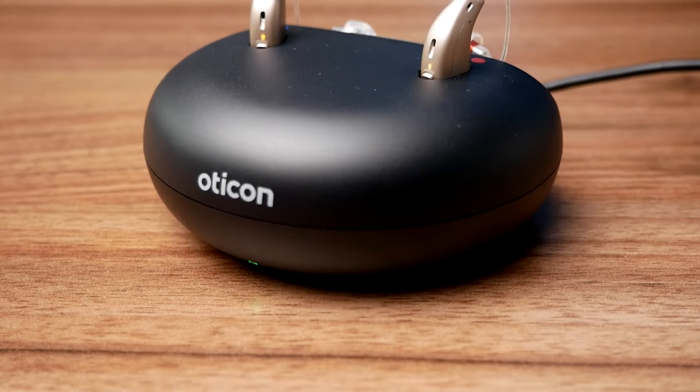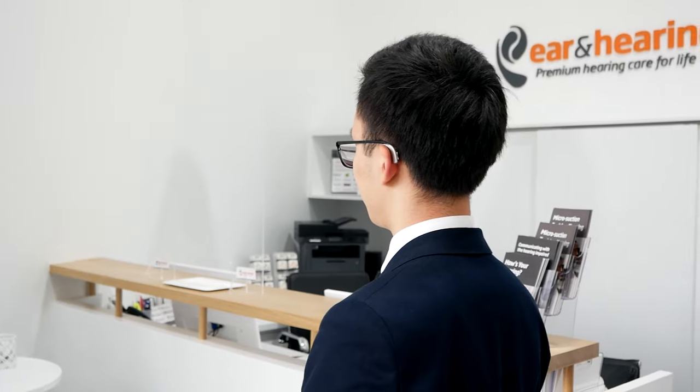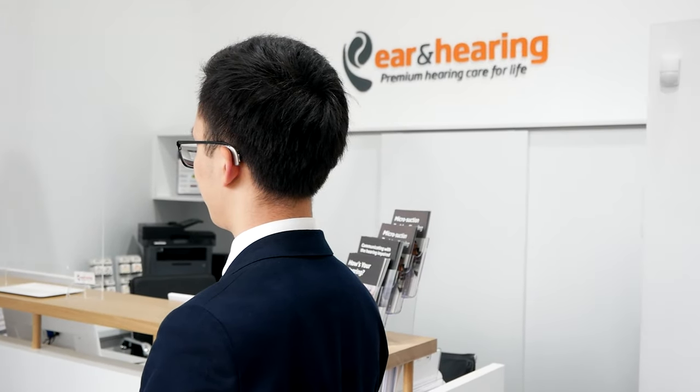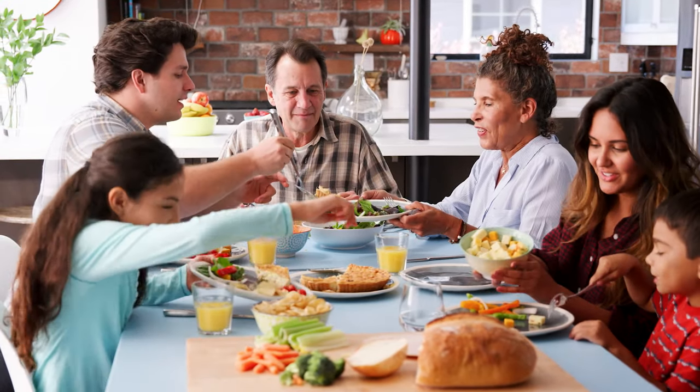Oticon's new More line of hearing aids, built on their already highly successful Open and OpenS devices, aims at providing the very best in sound quality and background noise separation without compromising on spatial and environmental cues. Traditionally, hearing aids are really focused on separating speech from background noise by making a really directional hearing aid, meaning that sounds and speech coming from in front of you is really nice and crisp and clear, while sounds around you are muffled down.